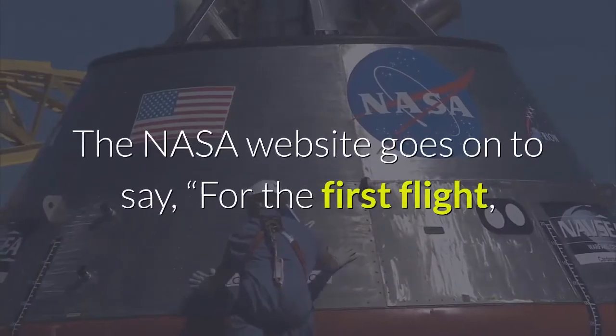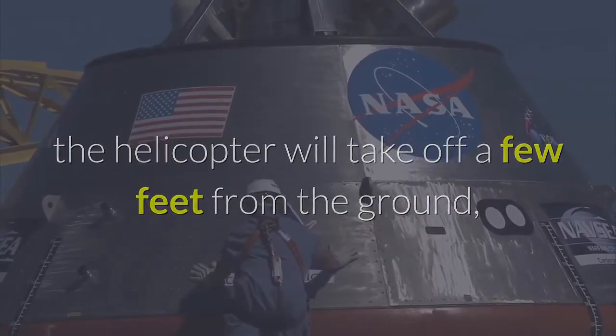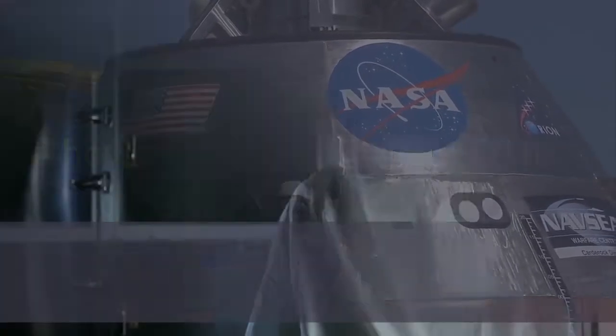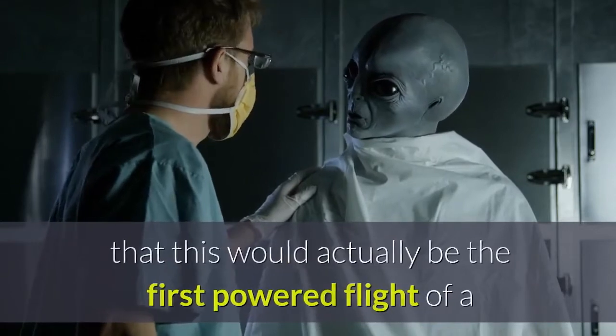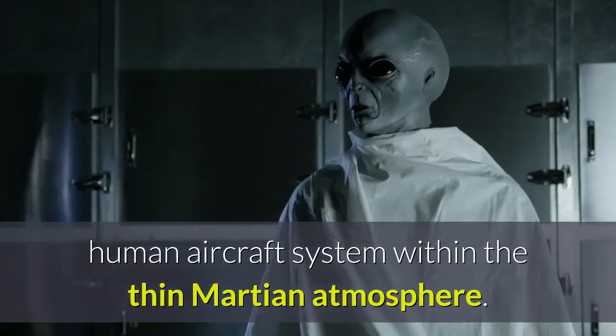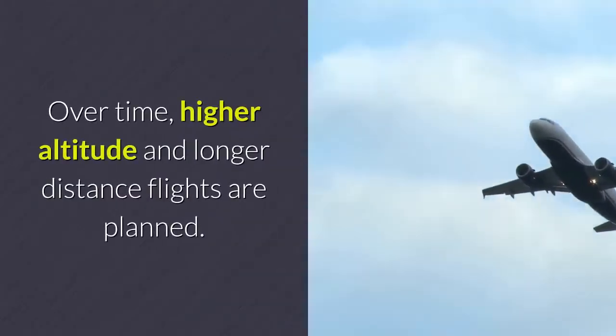The NASA website goes on to say that for the first flight, the helicopter will take off a few feet from the ground, hover in the air for about 20 to 30 seconds, and land. While that may sound unimpressive to some, keep in mind that this would actually be the first powered flight of a human aircraft system within the thin Martian atmosphere. Over time, higher altitude and longer distance flights are planned.